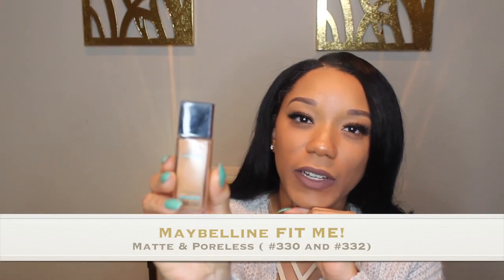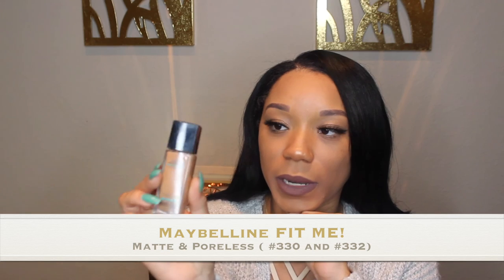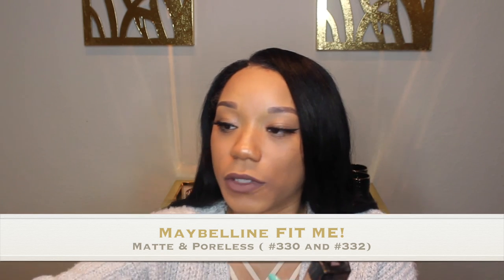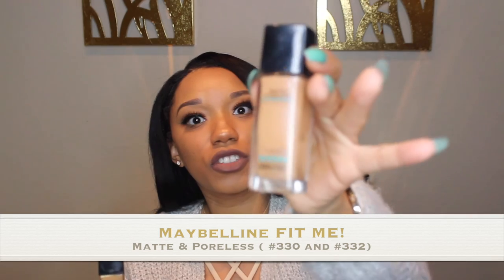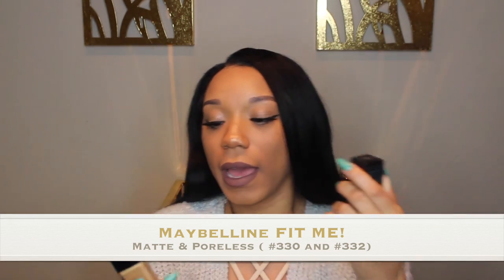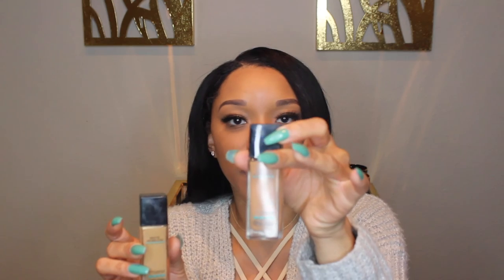I recently did a drugstore makeup haul and I fell in love with the Maybelline Fit Me Foundation. I felt like they had the most variety of colors for women of color. I actually have two different kinds — they're matte and poreless. I'm very oily, so anything I get is matte. I have 330 in Toffee and 332 in Golden Caramel. I like to be really tan, so medium to full coverage — I might apply 330 first and then 332 on top for full coverage.